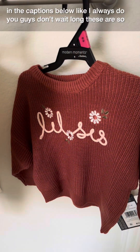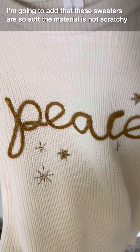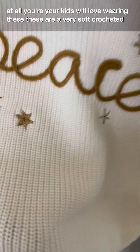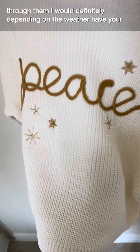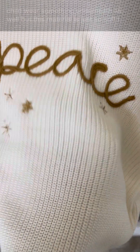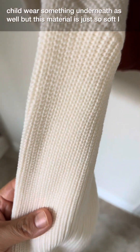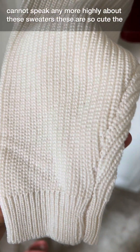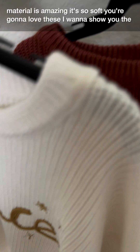These sweaters are so soft — the material is not scratchy at all, your kids will love wearing these. It's a very soft crochet knitted material. You can see my hand underneath; you can kind of see through them. Depending on the weather, I would have your child wear something underneath as well, but this material is just so soft. I cannot speak any more highly about these sweaters — the material is amazing.